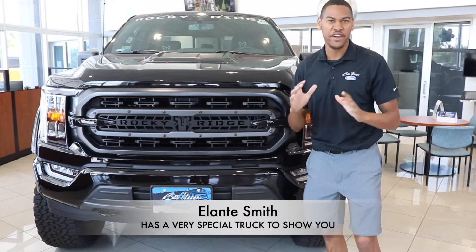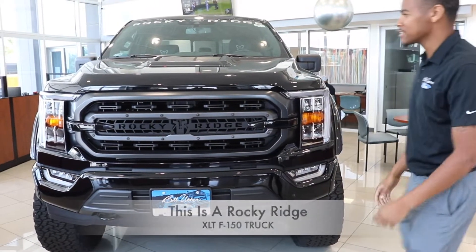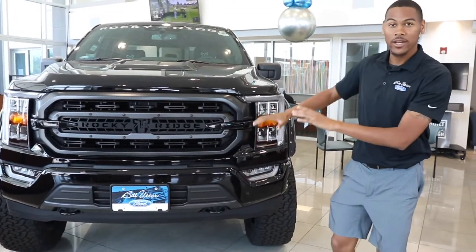This is Elante with Bill of the Ford. I got a very special truck to show you today. This here is a Rocky Ridge package. It starts as an F-150 XLT, and we send it to Rocky Ridge.